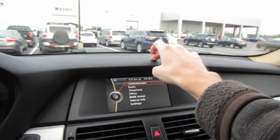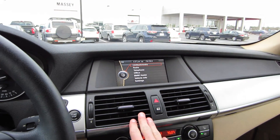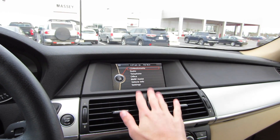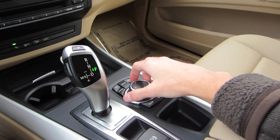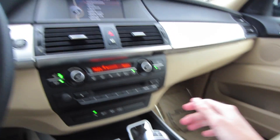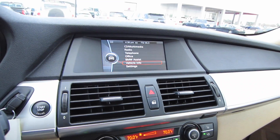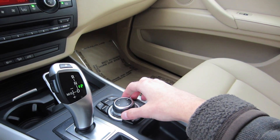Now coming to your dashboard, it's all going to be a nice soft-touch material up top. Coming to your audio system, this is going to be your base iDrive unit. We have AM, FM, USB, and auxiliary inputs on this vehicle, and it's all controlled through your iDrive controller right down here. Of course, we can't forget about CD as well. Now, all your vehicle settings, BMW Assist, and stuff like that can be controlled through this BMW iDrive controller as well.